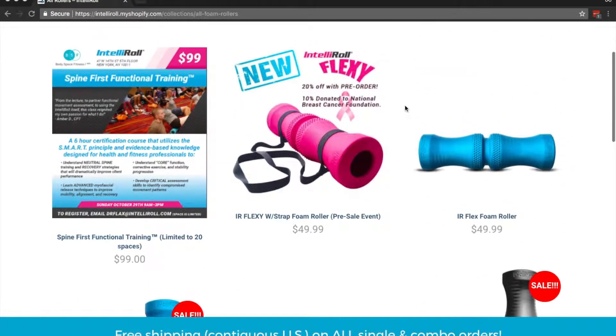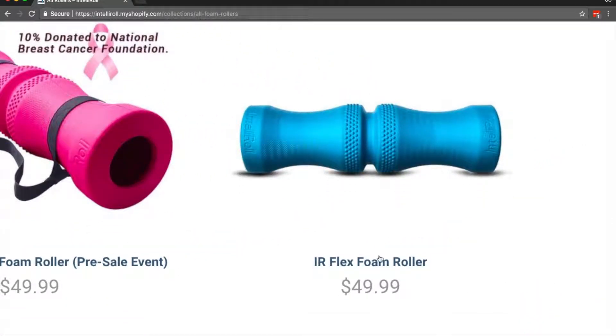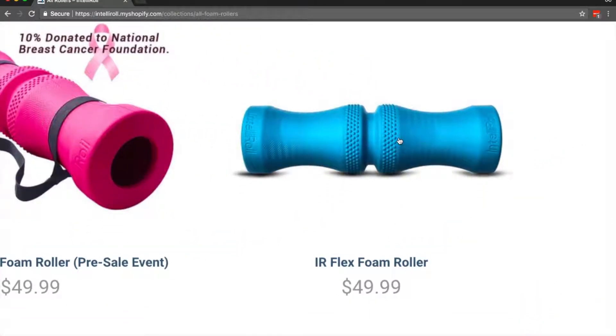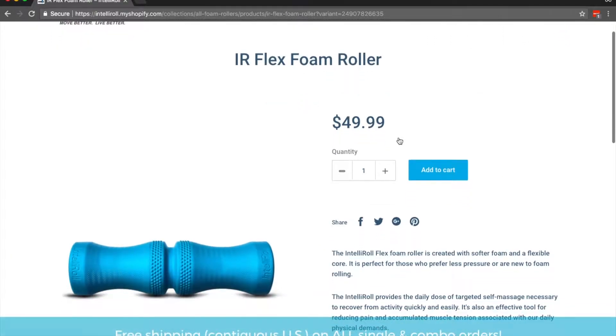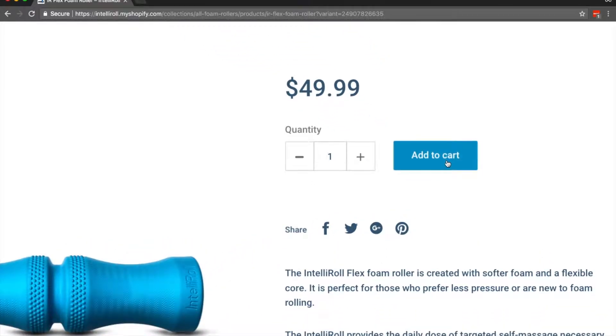So I'm going to select this single roller here to show you how to get the discount. As you can see the price is $49.99, I'll go ahead and click on it. It's going to take me to the description page where again it's showing me the price. I'm going to go ahead and select add to cart.